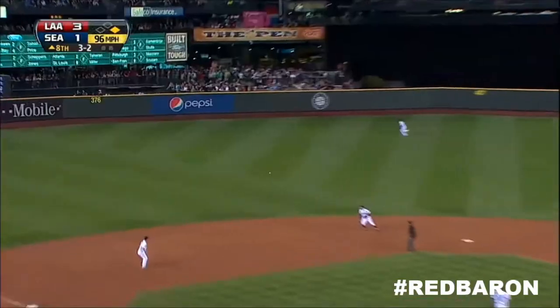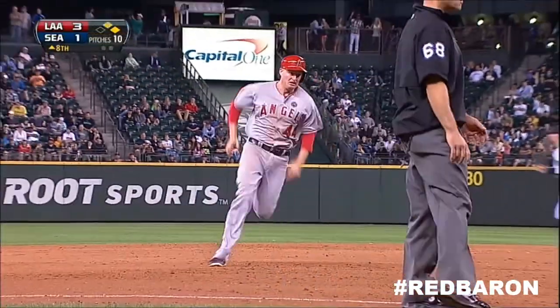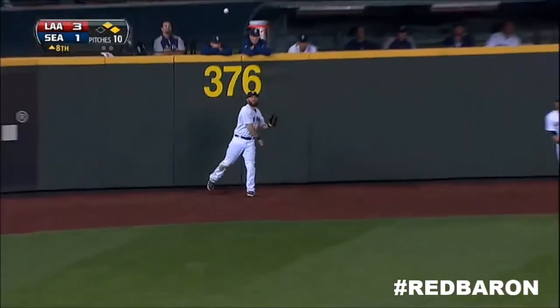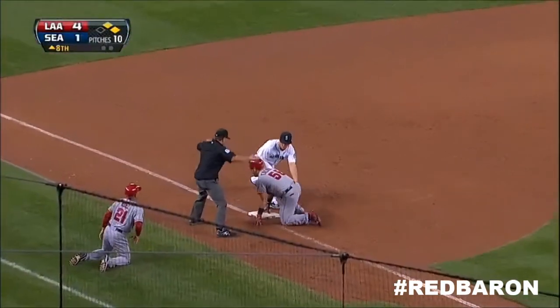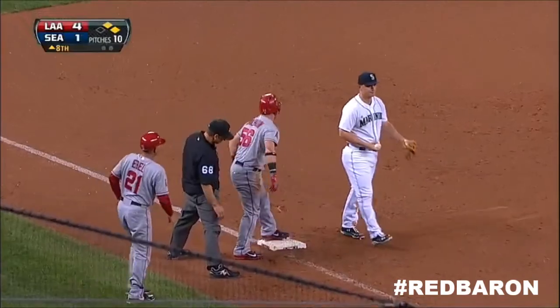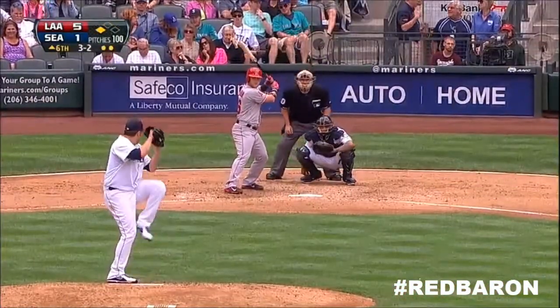Trumbo takes off. Calhoun shoots one up the alley in left center field. That will bring home a run. Cole on his way to second — he is not going to stop there. Relay in. Not in time. An RBI triple. And the Angels get that run back. They lead it four to one.